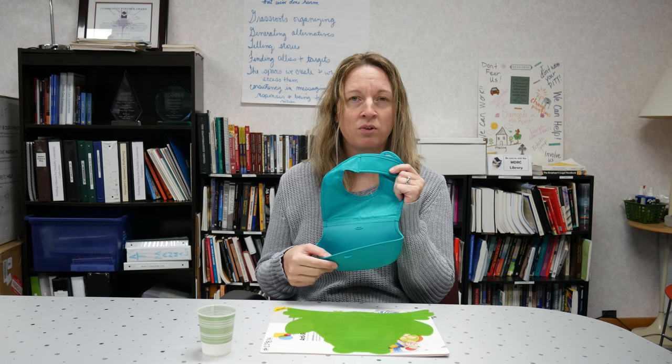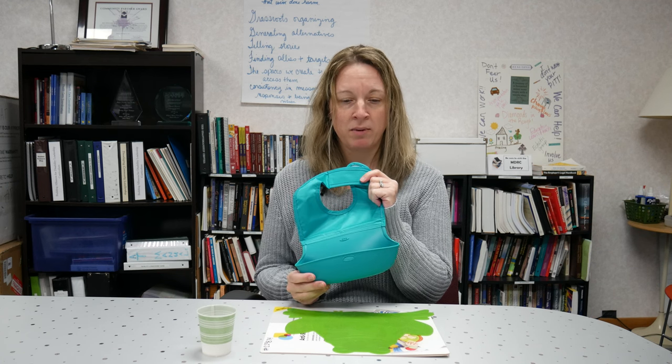This is a bib that is wipeable and has a silicone pocket at the bottom. I used many similar styles to these when my son was a baby, and me feeding him as someone with a vision impairment, and then him feeding himself. It certainly helps to catch the mess when eating.